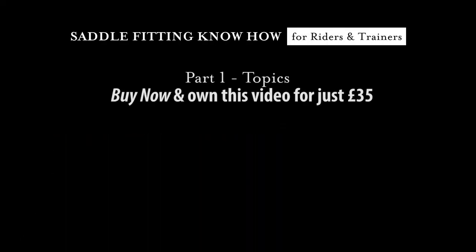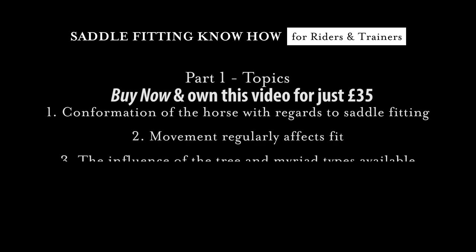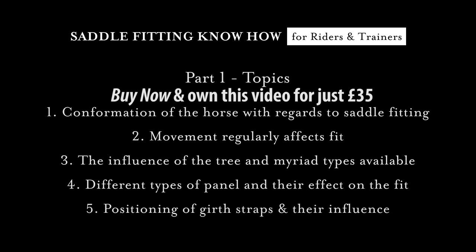This first film covers the following topics: conformation of the horse as it affects saddle fitting — something that's often overlooked; movement, as this can regularly affect the fit; the influence of the tree and the myriad types that are available; different types of panel and their effect on the fit; and the positioning of the girth straps and their influence.